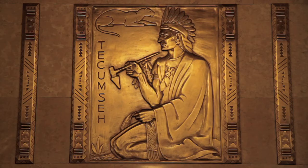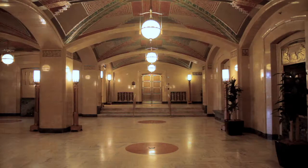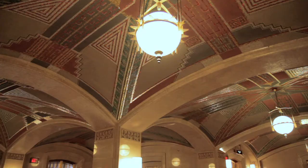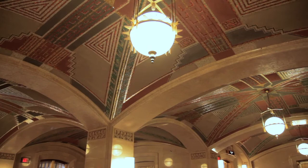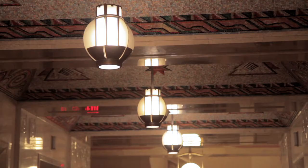We have Native American leaders — Little Turtle, Tecumseh. This is a general bas-relief scene of two young Native Americans. Here you have the columns, the barreled ceiling, the vaulted ceiling, mosaic tile.